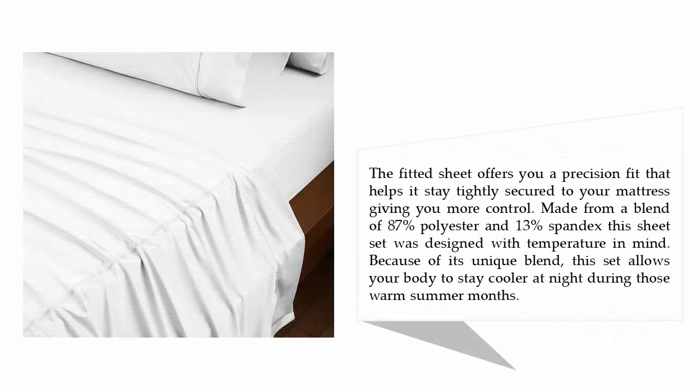The fitted sheet offers a precision fit that helps it stay tightly secured to your mattress, giving you more control. Made from a blend of 87% polyester and 13% spandex, this sheet set was designed with temperature in mind. Because of its unique blend, this set allows your body to stay cooler at night during those warm summer months.